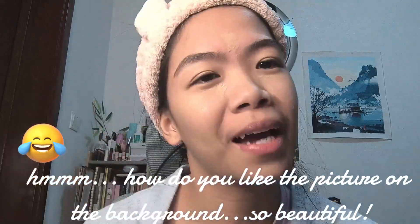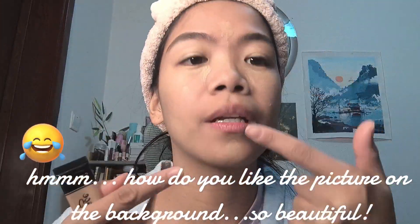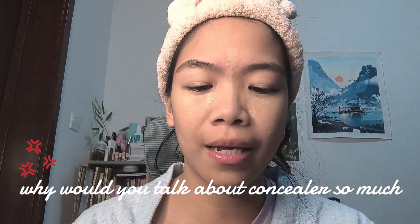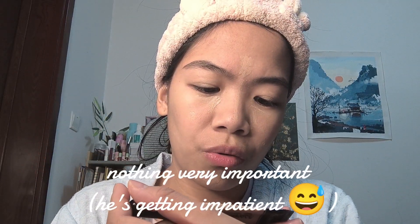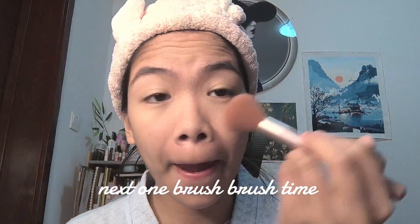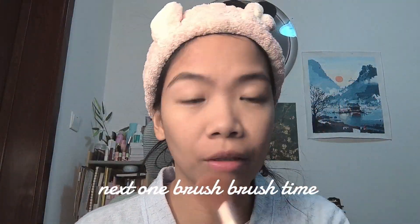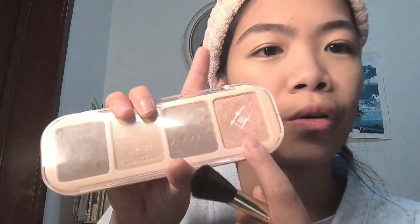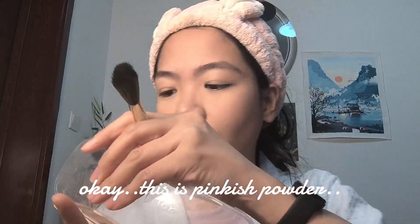How do you like the picture in the background? So beautiful. Why would you talk about concealer so much? Must be very important. Okay, next one — brush time! I don't know what that is... some white powder.